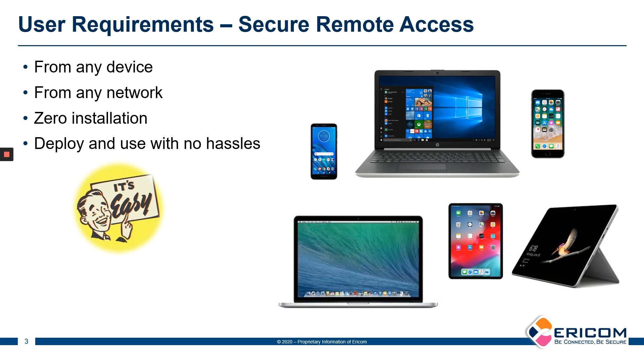Imagine a world where you have a thousand users needing to work at home, and maybe a third or a half of them have to call into your internal tech support to help set up their systems. That's an unbearable burden on the organization, especially during these times.